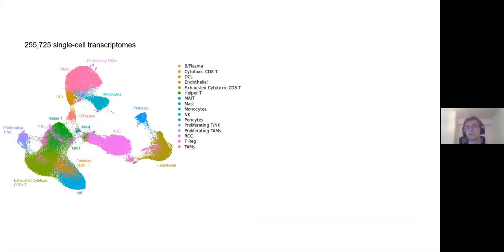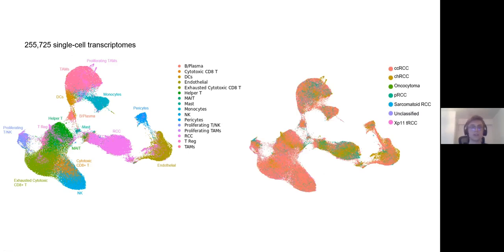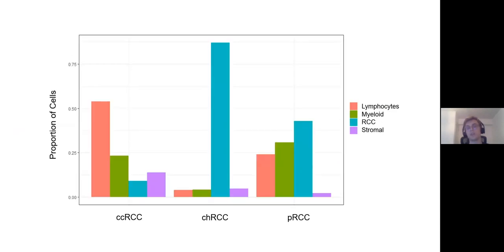To address aim one, I'm showing a UMAP representation of about 255,000 single-cell transcriptomes from the cohort. We are able to identify all of the main cell types you would expect to find in a solid tumor: lymphocytes including T cells, natural killer cells, and B cells; myeloid cell types being macrophages, monocytes, and dendritic cells; the RCC cells, which is the malignant epithelium; and stromal cells being endothelial cells and pericytes. We can also break down the same map by histological subtype. Notably, the proportion of cells varies widely by subtype — in clear cell samples, over 75% of cells are lymphocytes or myeloid cells, but in chromophobe samples almost all cells come from the malignant epithelium, highlighting the issue of studying only one subtype.